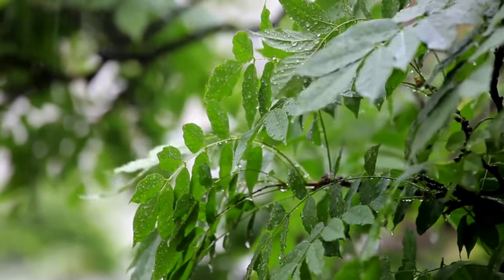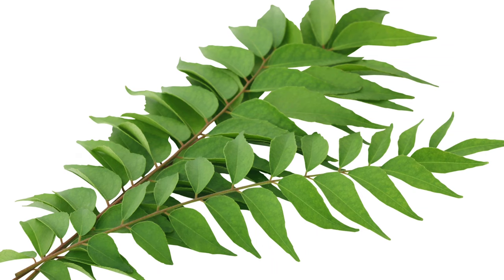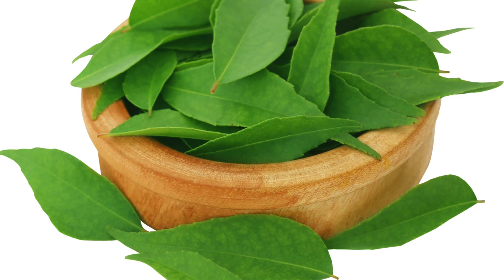Hair and skin health: curry leaves are rich in nutrients like vitamins A, B, and C, as well as minerals like calcium, iron, and phosphorus, which promote healthy hair growth, prevent premature graying, and improve skin texture and complexion.